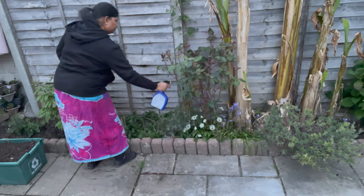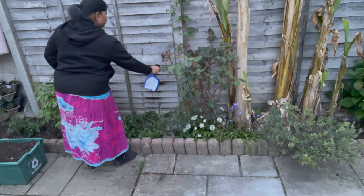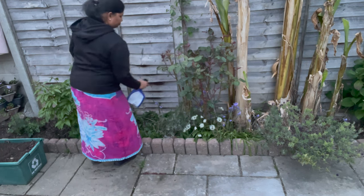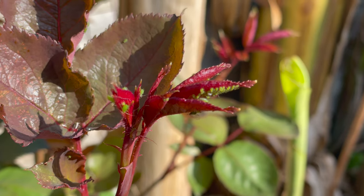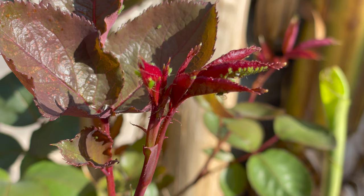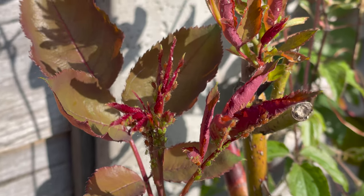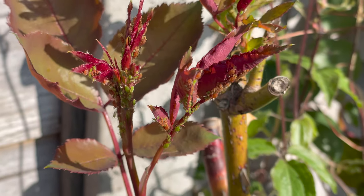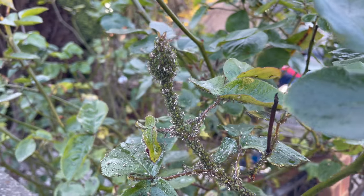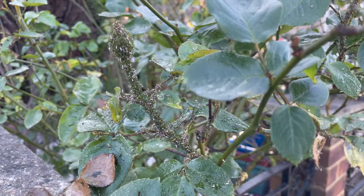Hello friends, welcome to my channel. Maintaining the rose is very important, especially during growing season. I have been growing more than 30 types of roses in my garden. Recently I have noticed there are a lot of green flies on my rose plants. Aphids are common during the growing season, but we need to get rid of them as soon as possible. As you can see here, if you leave it, it will spread over the plants.